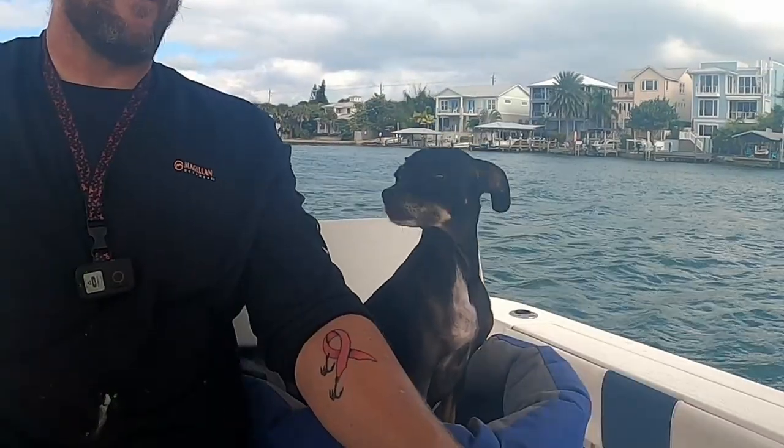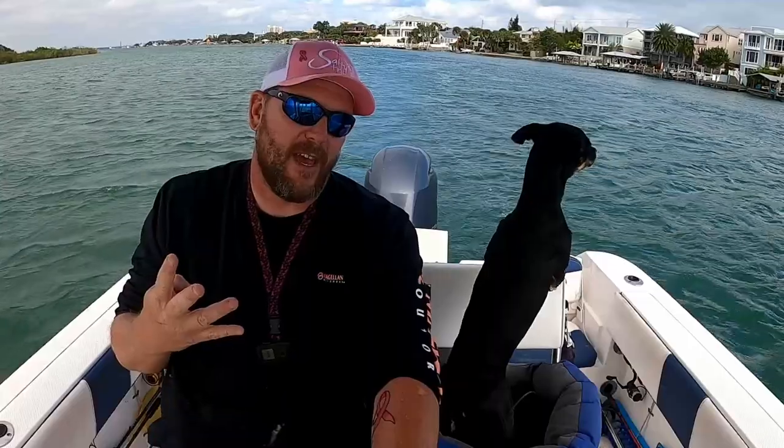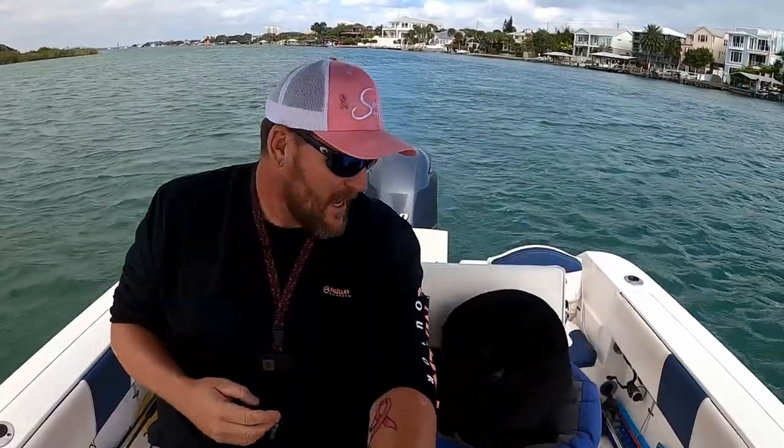Alright guys, we had a little shrimp versus sand fleas action going on and it looks like the sand fleas won overall, but the shrimp had a good start. We got a nice black drum and one of the biggest sheep's head on shrimp, but we got four more sheep's head on the sand fleas with the bottom sweeper jig. Anyway, we had a good time — got real windy out here. Poor Lily didn't get to run on our island because it got high tide and they're all underwater. Thanks for joining me — if you haven't subscribed yet, button's right down there. Thumbs up are greatly appreciated, and until we see you next time guys, stay salty!